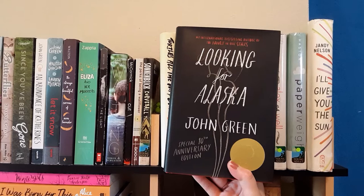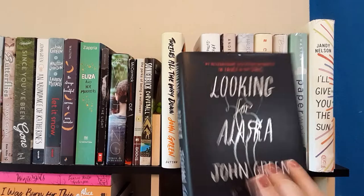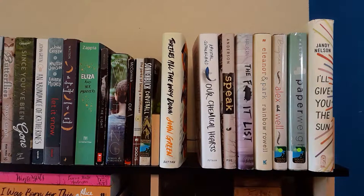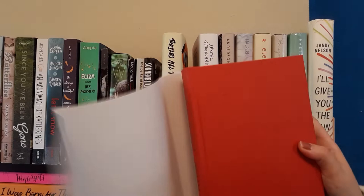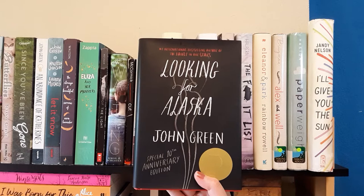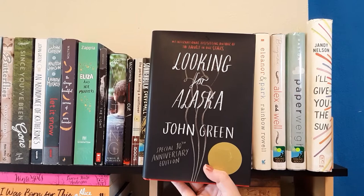My next book is Looking for Alaska by John Green. This is the special 10th anniversary edition, which is why it looks a little different. I do have a copy of the standard cover at home. This one might have some bonus material — yes, there's a Q&A in the back. This book is about a kid who goes to a boarding school and meets a girl named Alaska — it's about their relationship and what he learns. This was John Green's first novel; it's probably my second favorite John Green book after Turtles All the Way Down.